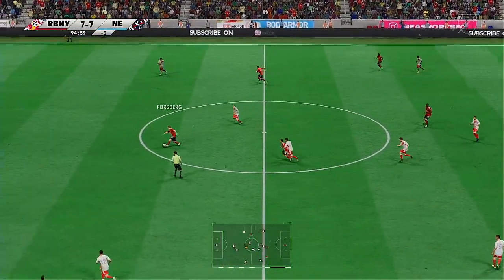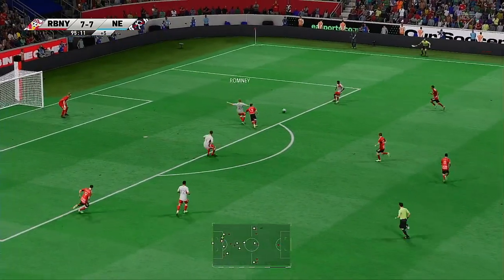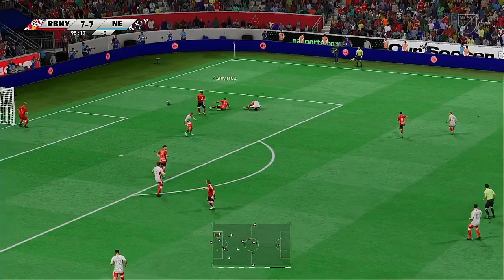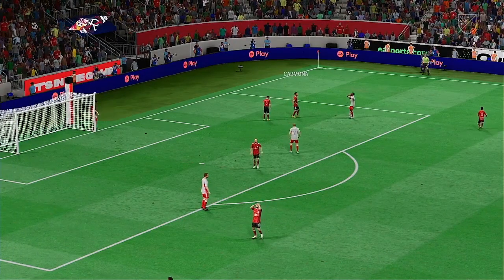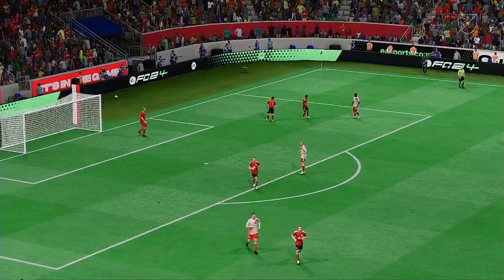Strength and control a big part of his game, the emphasis very much on attack. And there's the whistle — they can't be separated after 90 minutes.